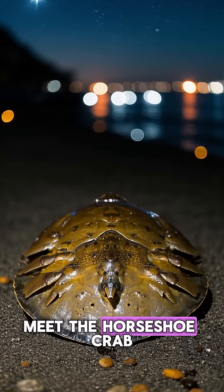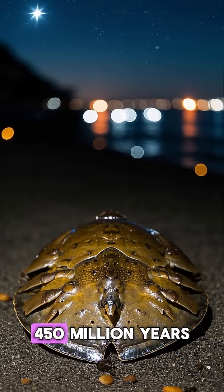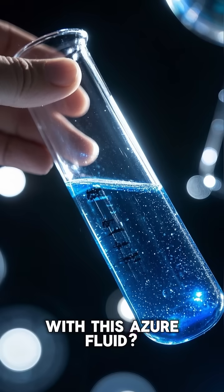Meet the horseshoe crab, nature's very own blue-blooded wonder. These ancient creatures have been roaming our planet's oceans for over 450 million years and they're hiding a colorful secret in their veins. So what's the deal with this azure fluid?